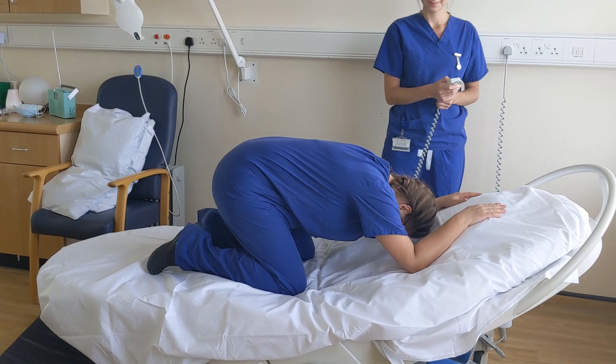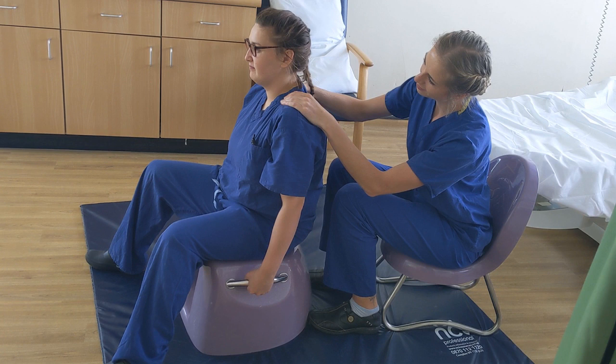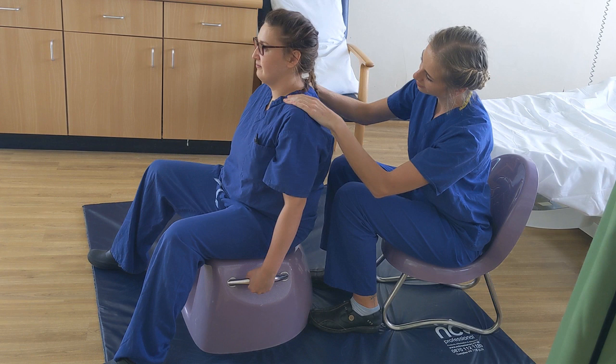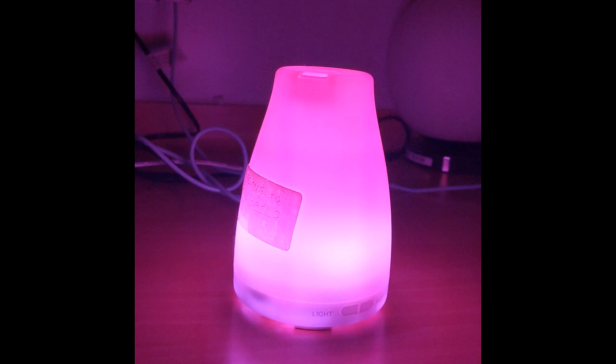We also have Bluetooth-enabled radios, so you can listen to your own music to help you relax, but you are welcome to bring in your own speakers if you wish. To help support you throughout your labour and birth, we advocate breathing and relaxation techniques, as well as massage, heat pads and aromatherapy. We have a variety of aromatherapy oils available that are safe for use in pregnancy and birth, which can be used either in one of our diffusers or added to plain massage oil.